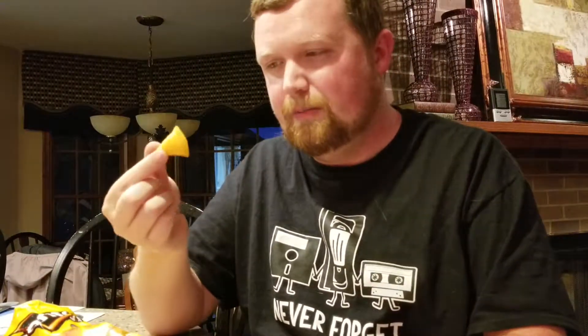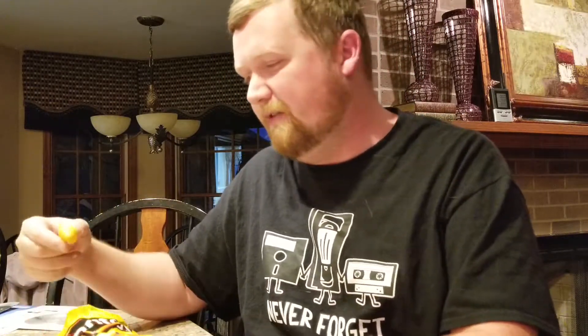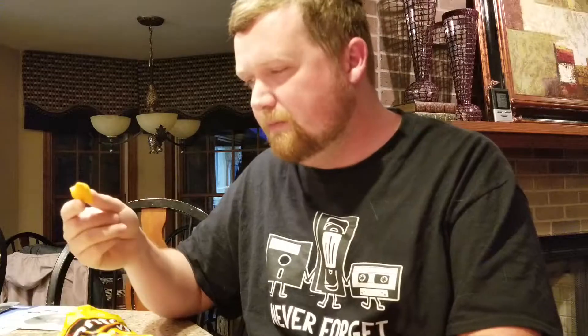Let's get a look at the actual Dorito. It's similar to the old one — the old ones had striations, straight lines on them — but this one is kind of just a big puff.